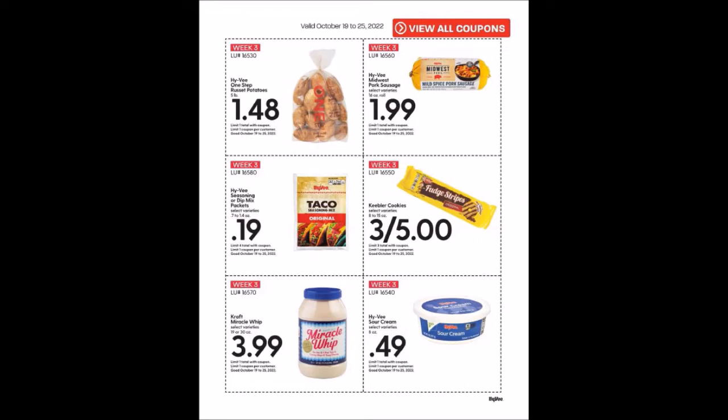We have the Hy-Vee One Step Russet Potatoes, five pound bag for $1.48, limit of one. Stock-up price for me is 99 cents, but it's kind of right there in the middle if you need them. We have the Hy-Vee Midwest Pork Sausage, 16 ounce rolls for $1.99, limit of one.